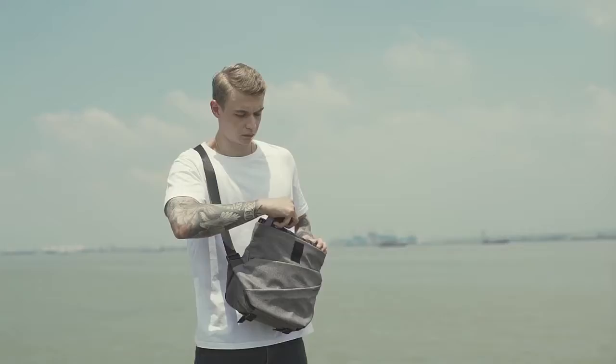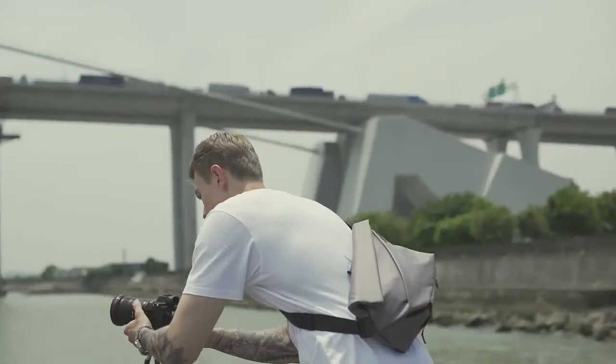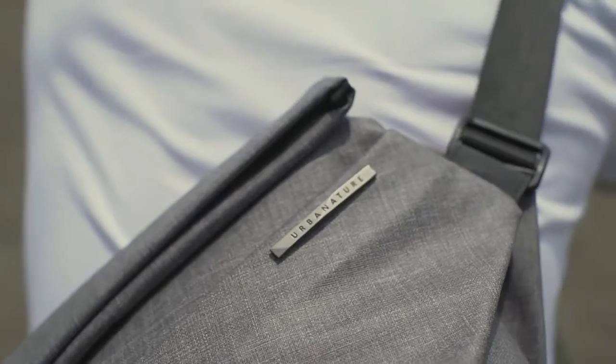Adjust your grip in seconds with Radiant's Rapid Retract Shoulder Strap. Change your hold when you're running, riding, or grab your gadget in a snap.